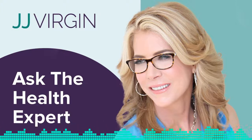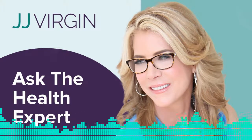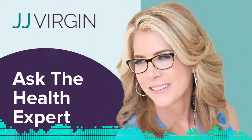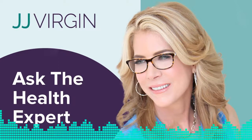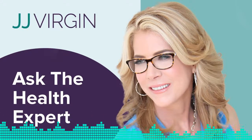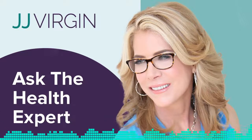Katie Moore from YouTube asks: aside from the external stuff you put on your skin or the procedures you might perform on clients, what type of internal practices have you seen working for your patients? It's JJ, and I've got Rachel Varga, board certified aesthetic nurse specialist, to answer this question. Besides her obsession with non-surgical solutions for amazing skin, she's also got some pretty diverse, interesting interests — from scuba diving with sharks to writing her own music and playing a variety of instruments. She'll be right back with the answer, so stay with us.